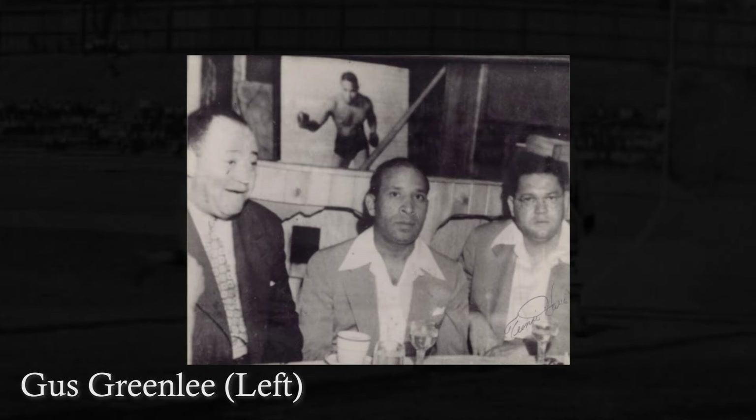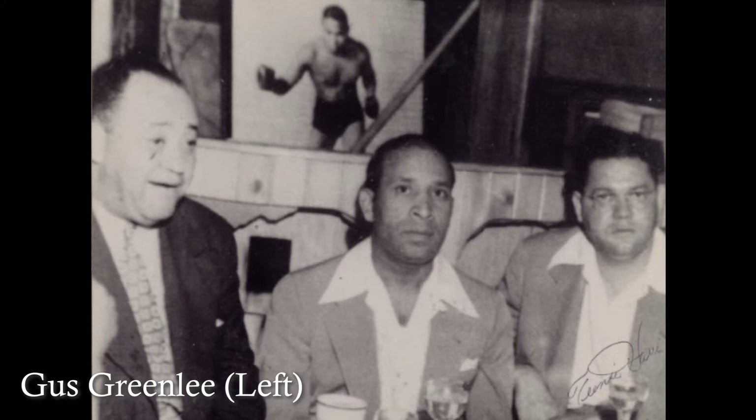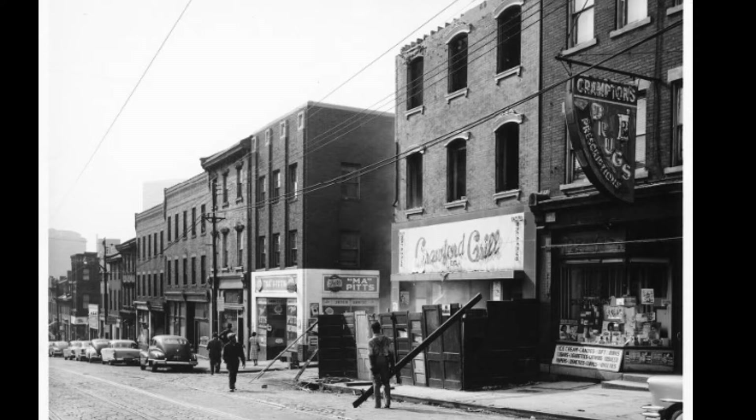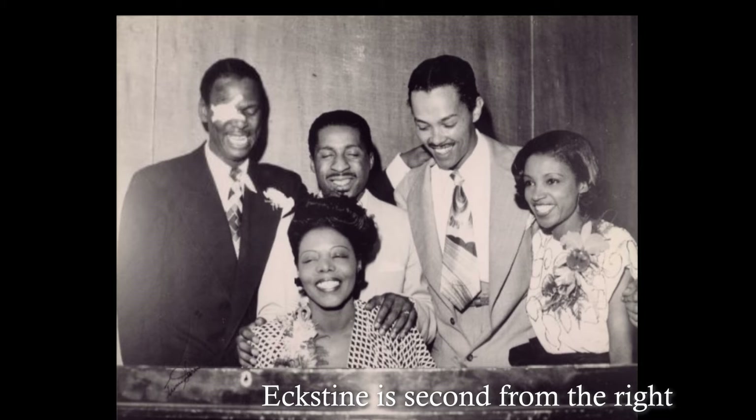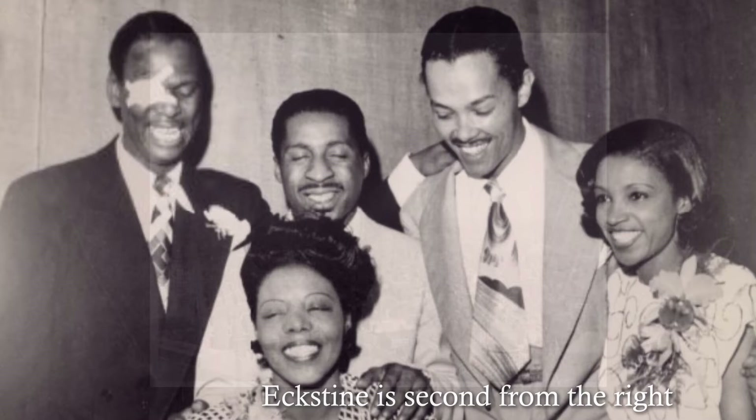Greenlee, pictured here on the far left, held a lot of influence around the Hill District. Along with owning the Crawfords and his own baseball field, Gus also owned the Crawford Grill, a popular hub of community activity, business, and music. Not only influential in terms of business, sports, and journalism, the Hill was also a center of black music, forging famous jazz musicians such as Billy Eckstein. Clearly, the Hill District was a hub for black culture, achievement, and art during the first half of the 20th century.